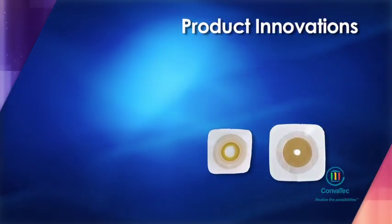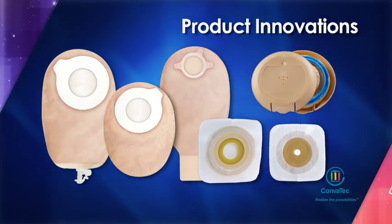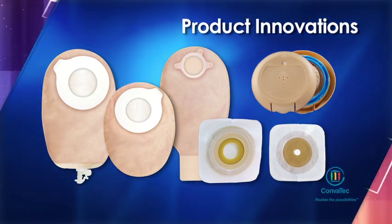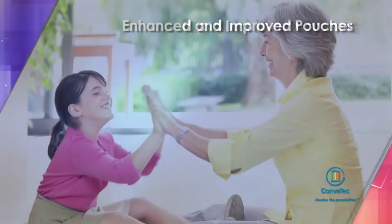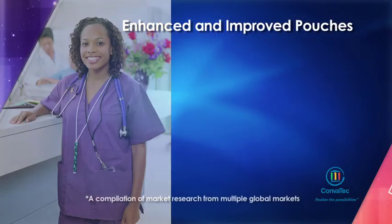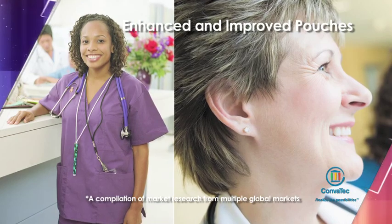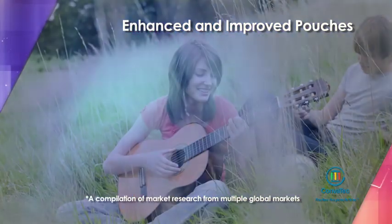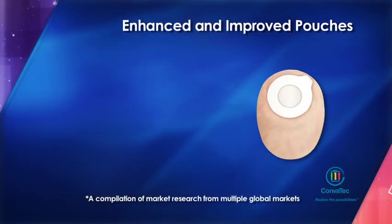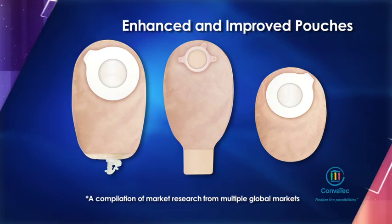Convitech continues to redesign and improve its ostomy systems, giving patients the security of proven advanced adhesives and the comfort of the latest pouch materials and features. With Convitech ostomy systems, patients can have it all. Our innovative new pouches were developed with input from over 1,000 ostomy care nurses and 400 people living with an ostomy.